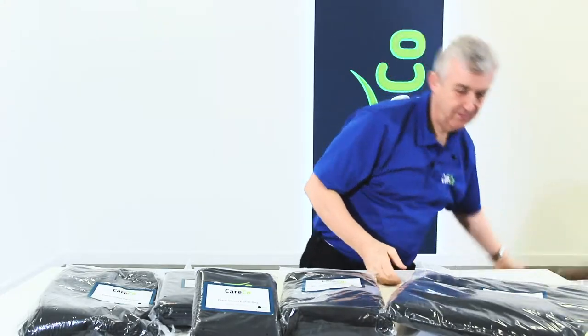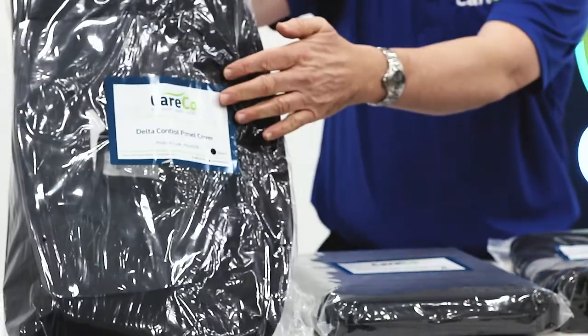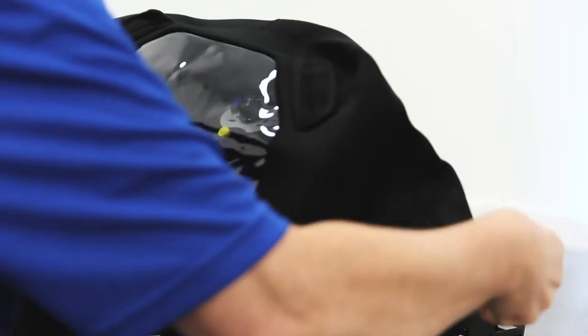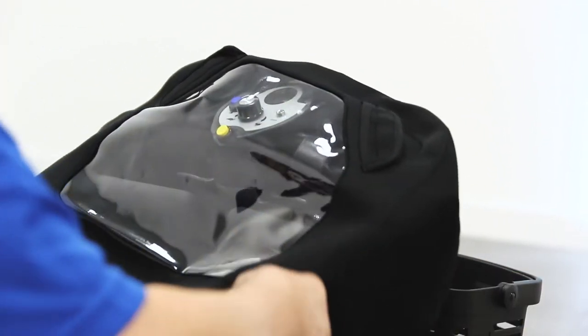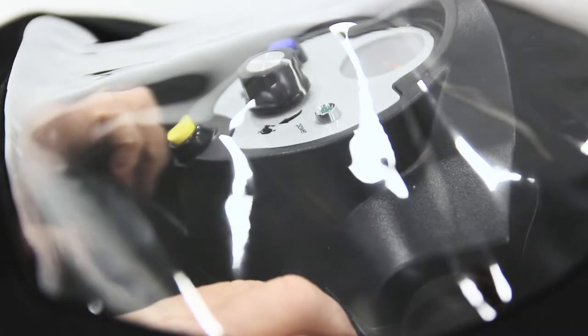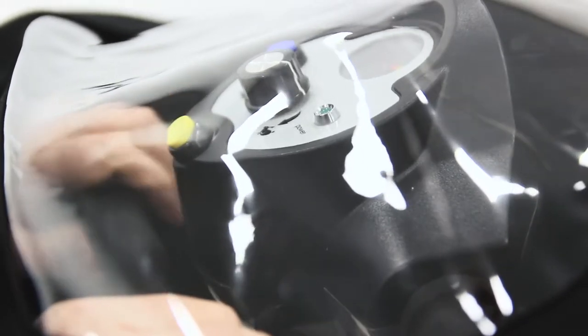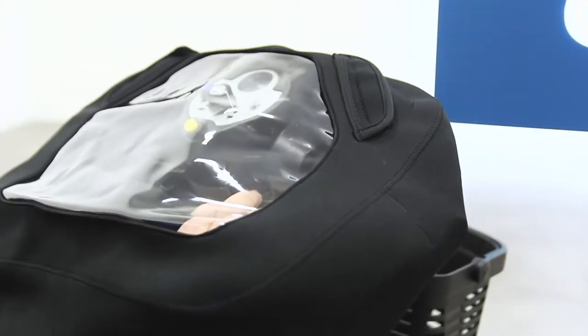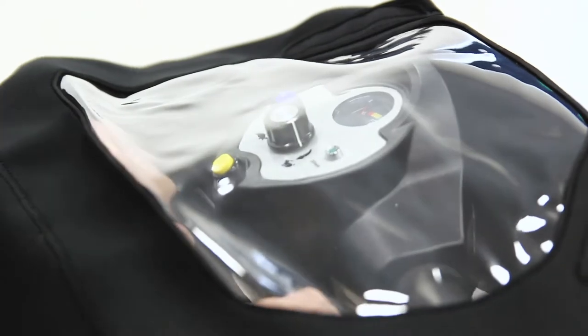The Deluxe Scooter Accessory Pack contains a control panel cover. The control panel keeps the important electrical components on the tiller protected from water damage while you travel, offering full visibility so you can still safely control your scooter. Velcro slots accommodate your wing mirrors and the tiller bars will still be easily accessible.